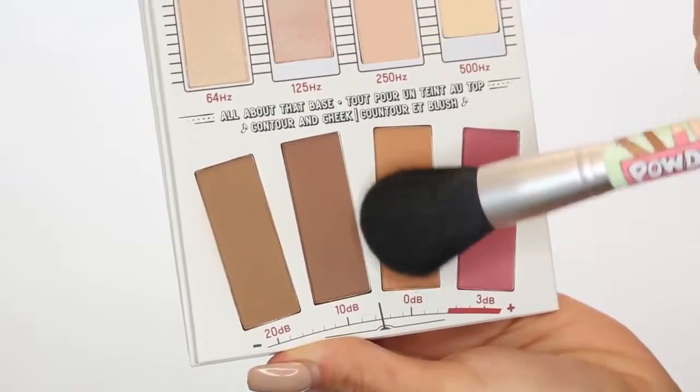Next up, we'll be bronzing. Using the shade 0dB, I run that everywhere that I placed my contour, to add a little bit of warmth to my face.